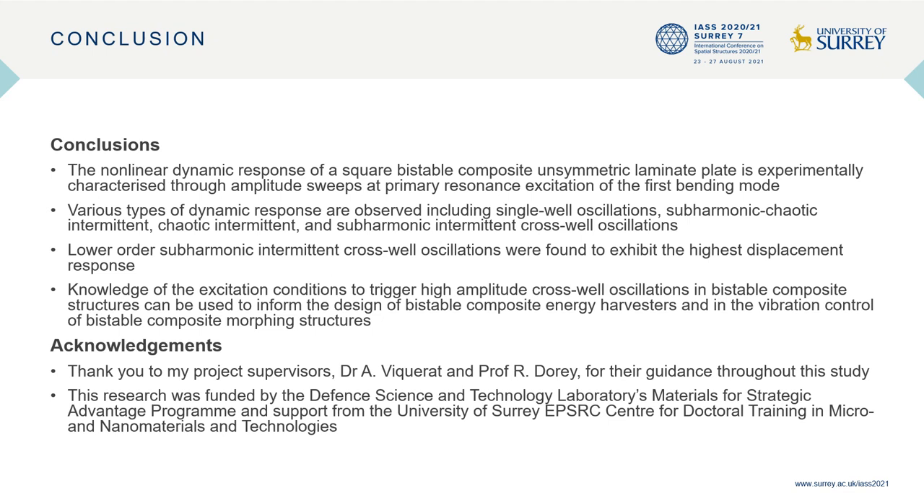To conclude, the non-linear dynamic response of a bi-stable composite unsymmetric laminate square plate is experimentally characterized by amplitude sweeps at primary resonant excitation of the first bending mode. Various types of non-linear dynamic behaviour are observed, including single-well oscillations and chaotic and sub-harmonic intermittent cross-well oscillations. The lower-order sub-harmonic intermittent cross-well responses were found to exhibit the highest displacement response. Knowledge of the excitation conditions that trigger high amplitude cross-well oscillations can be used to inform the design and control of bi-stable composite structures for applications in energy harvesting, morphing structures, and deployable spacecraft structures. Thank you for listening and I look forward to answering any questions.